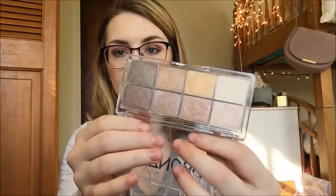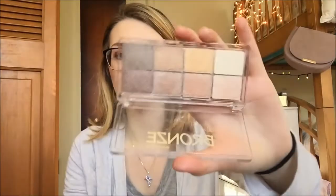One last thing from Essence is their All About Bronze eyeshadow palette. The shadows in here are just so gorgeous. I'm running out of swatch room! These are amazing. I think it's $5.49 at Ulta. This is the only one they had in stock when I went, but I definitely want to pick up more after seeing these beauties.